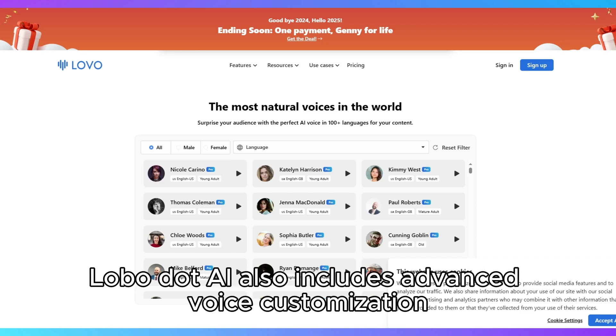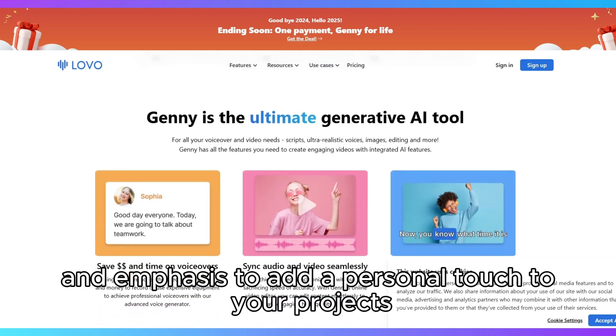Lovo.ai also includes advanced voice customization, where you can adjust pitch, intonation, and emphasis to add a personal touch to your projects.